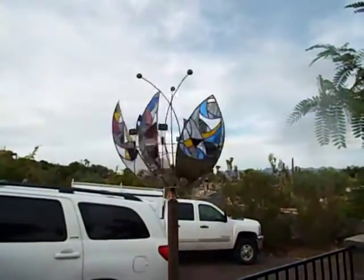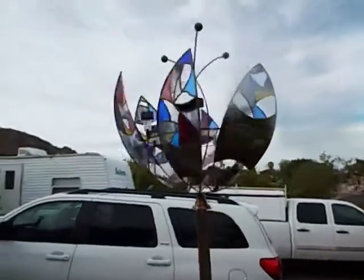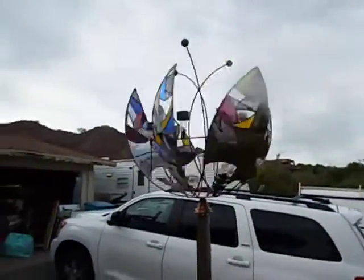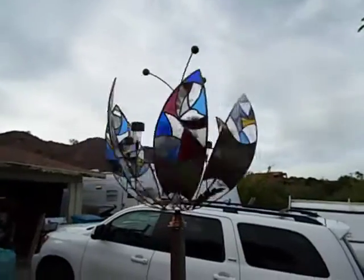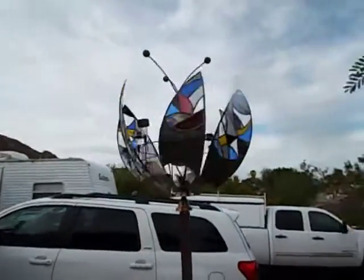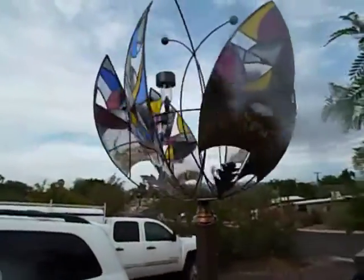Here's my latest whirly gig. This one was done on commission by a nice young lady who lives around the corner from me named Barbara — thank you Barbara. I call it the tulip in the desert, and it seems to be pretty popular.